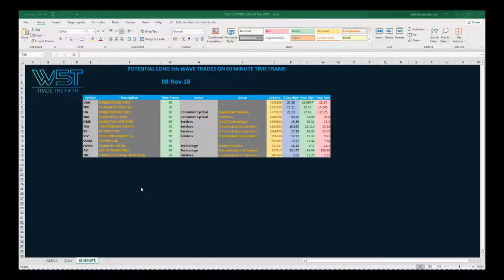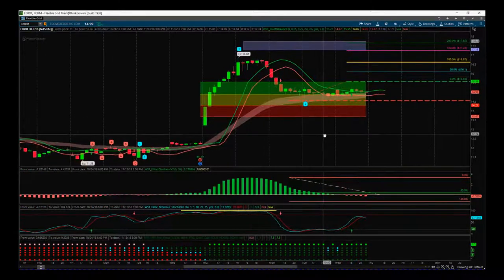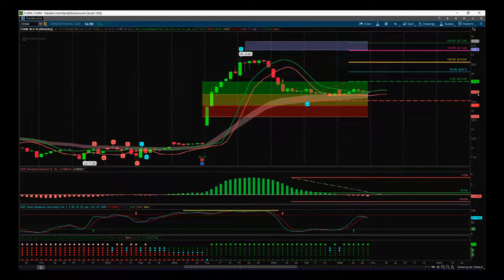We're just getting some bullish momentum in the markets — very difficult to find things on the daily timeframe. These are our scan results and I'm sticking to 60-minute timeframes at this moment in time until we really get some trending going here. I've actually chosen two today, which is unusual, but they're both in very similar circumstances: after a gap up from earnings and then a pullback, so I wanted to look at both charts.